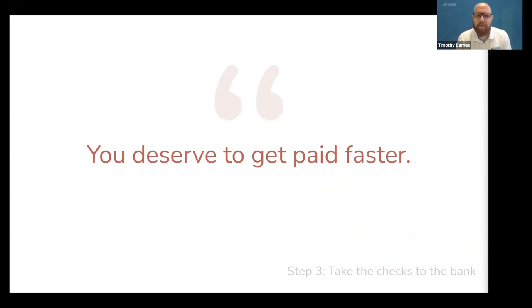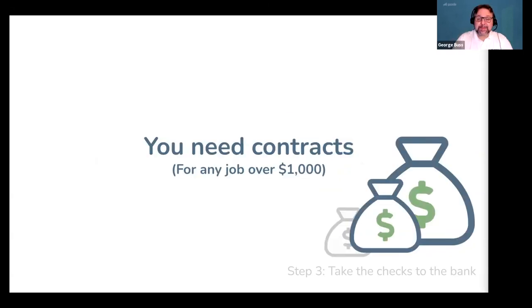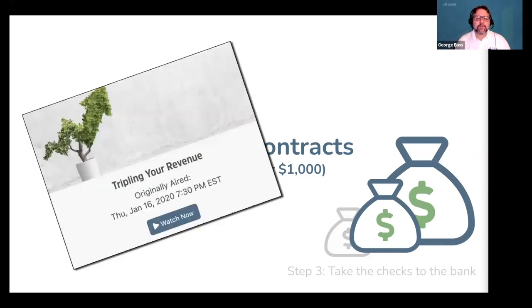Imagine how it would feel to have all of your jobs for the next 30 days already paid in full, and anyone calling for a last-minute appointment paying you upfront. That is a totally different business than you are probably running today. Gazelle's estimates can help you get there. For all jobs over $1,000, require a signed contract that stipulates your terms using an online document signing tool. If you don't want to go through that hassle, consider this: the simplest form of a contract is a paid invoice with a return policy. If they send you a check, they've agreed to your terms. Also, as your revenue grows, watch our video on tripling your revenue — the tools in that video will help you better manage your growing business and sail past common stage change challenges.